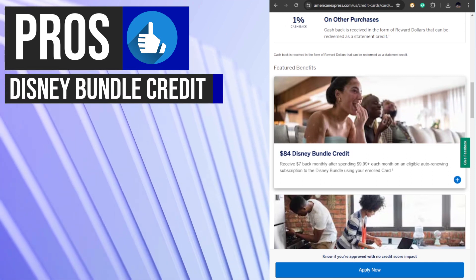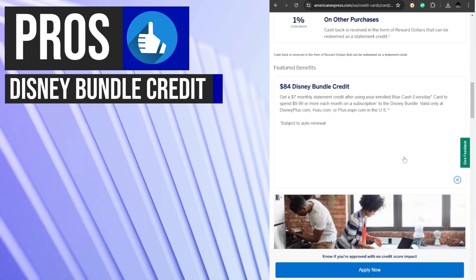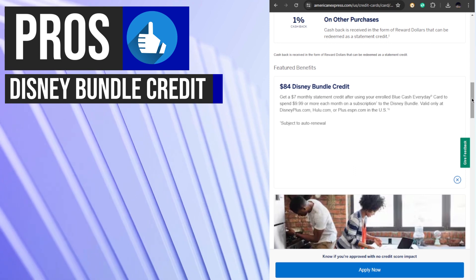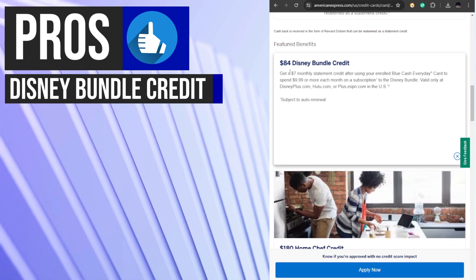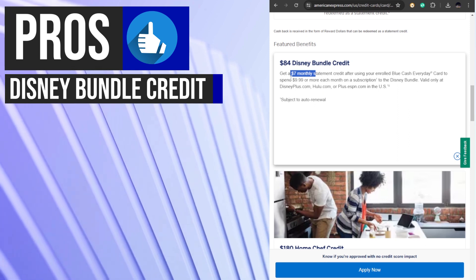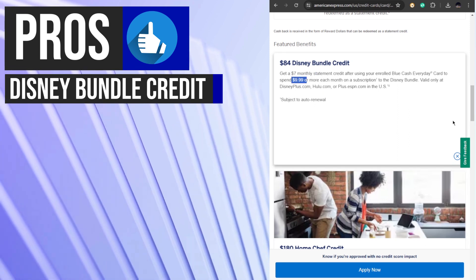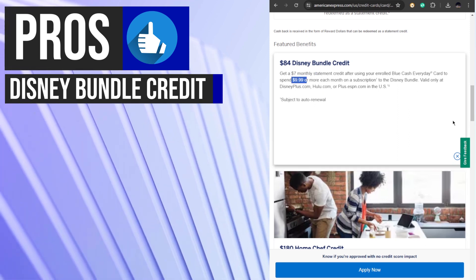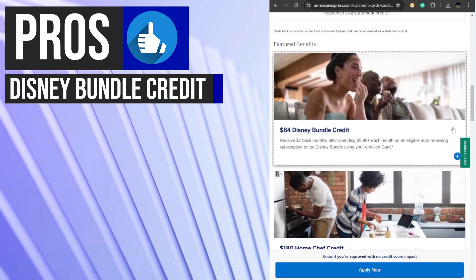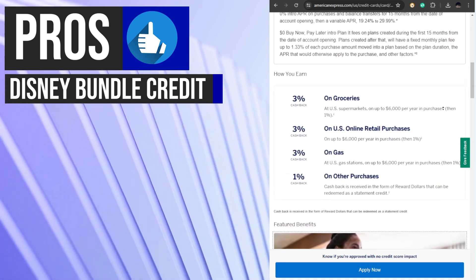The Blue Cash Everyday Card offers a valuable monthly statement credit for eligible Disney+, Hulu, and ESPN+ subscriptions. Cardholders can receive a $7 credit each month when they spend $9.99 or more on the Disney Bundle, providing up to $84 in annual savings. To take advantage of this benefit, cardholders must enroll their card on the American Express benefit dashboard.